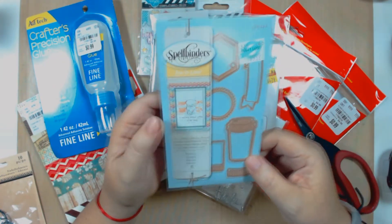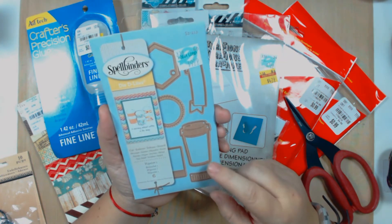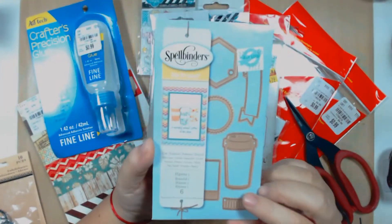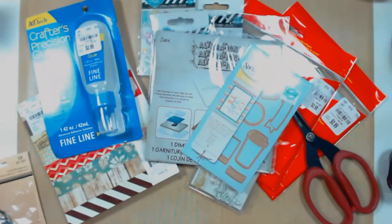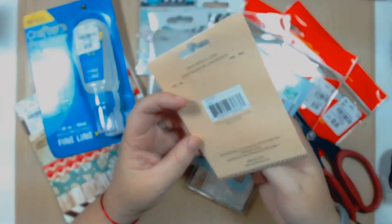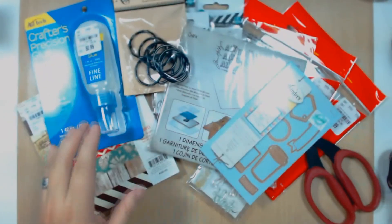I also found this nice Spellbinders Delights — it's the hipster one all about coffee, and I loved it. I used a 40% coupon on it — really cute! Then on the fabric side I found these embellishments: a 10-piece set of rings, because I'm planning to do mini albums and I need rings. I got those black rings with a coupon as well.